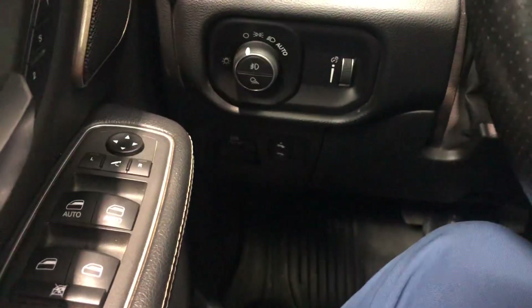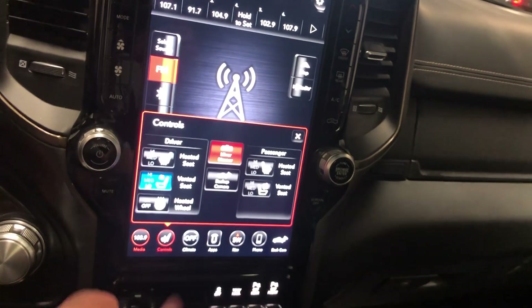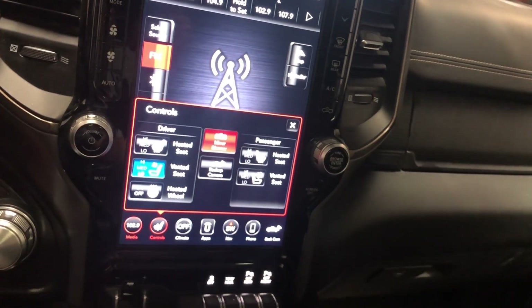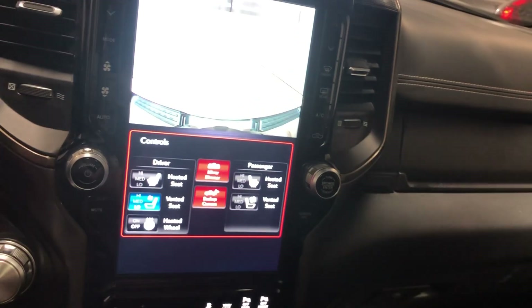It's one of my favorite things that Ram has been doing. Hopping over here, you can see you've got your full touchscreen — looks like a tablet built right into the dash. You're going to get your heated seats, your ventilated seats, heated steering, backup camera, and mirror dimmer.